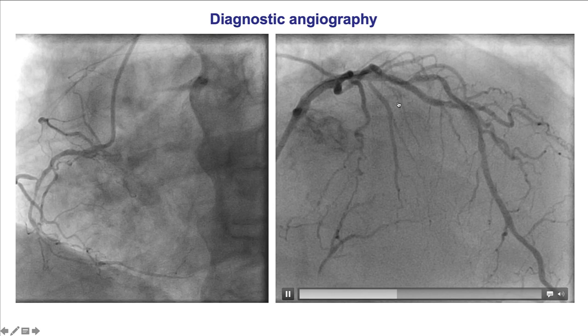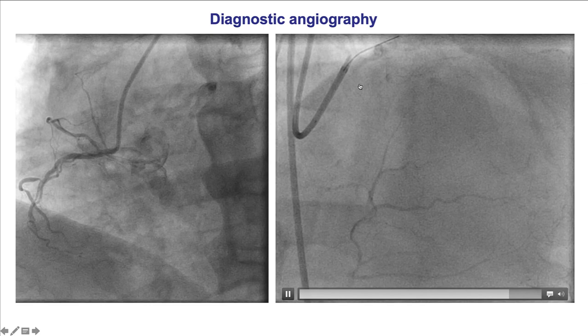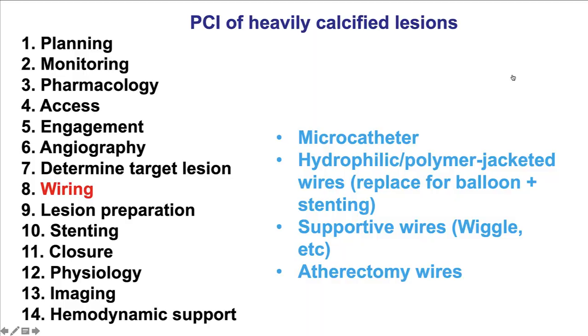Here is another example of coronary angiography in a heavily calcified LAD, with calcification also on the right. Although the lesion did not appear very significant angiographically, functional assessment revealed a significant lesion with diffuse step-up, suggesting that PCI might be a suboptimal option because the vessel was diffusely diseased.